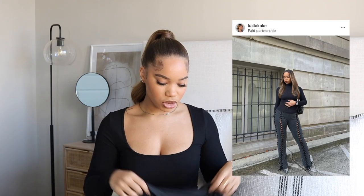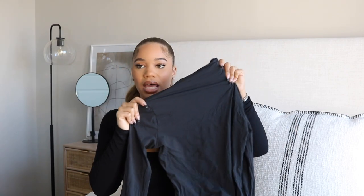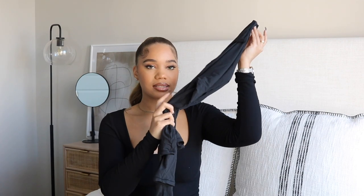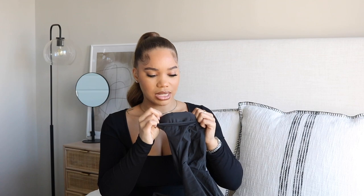I also got some turtlenecks. People were asking about this black one I wore in a recent Instagram picture. I have worn this over 10 times since I got it, and I didn't get it that long ago — I've been tearing this thing up. This is the Fits Everybody turtleneck. It's not super tight on my neck, which I like. It's a very light and stretchy fabric, so it feels comfortable. I got a size medium and I've been loving it.